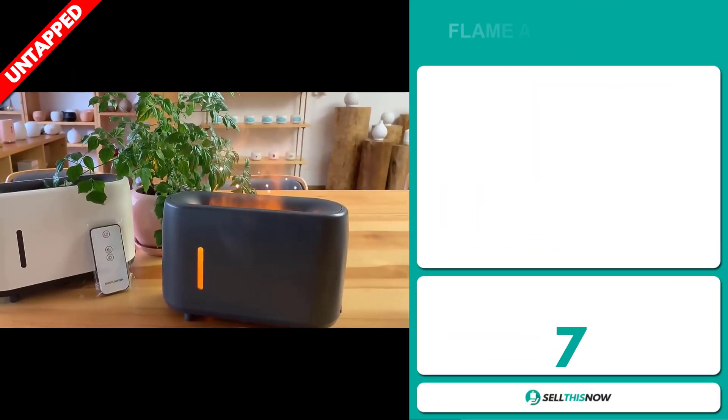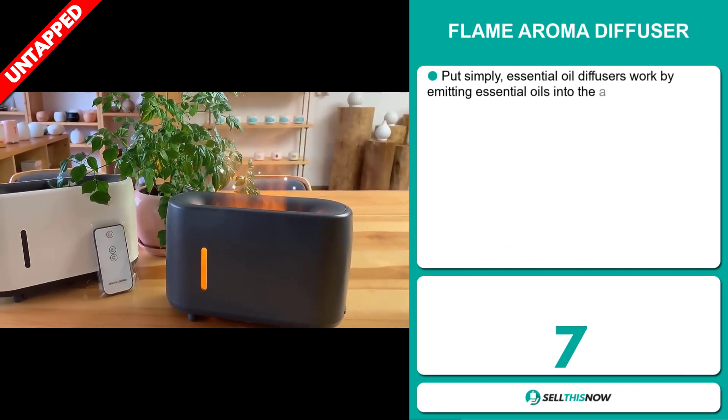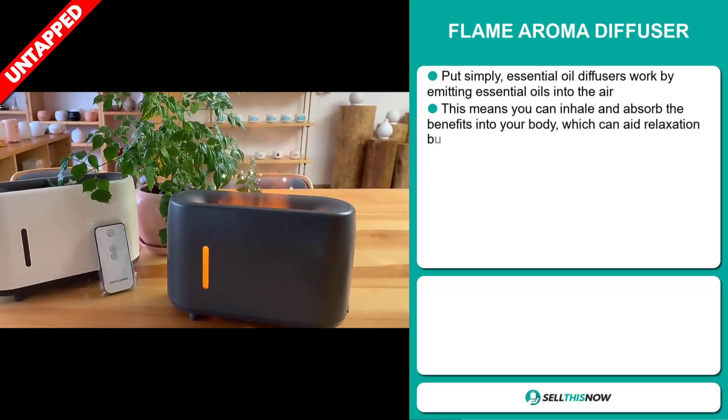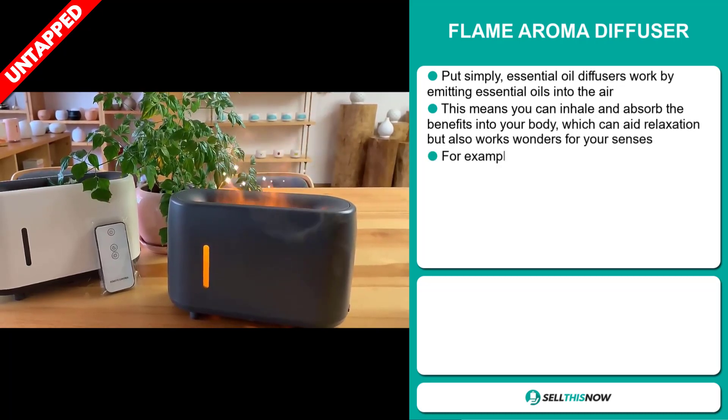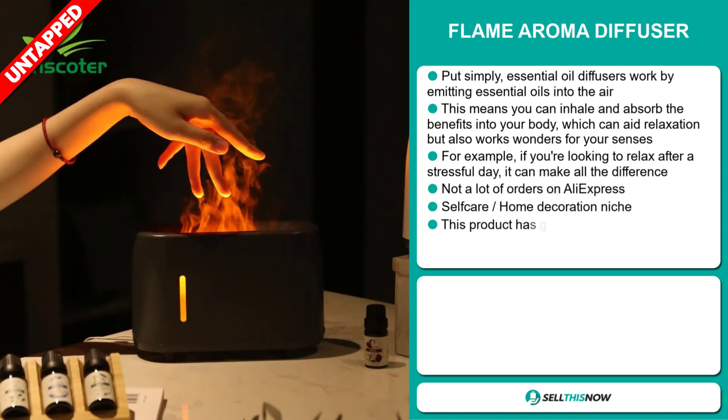Our next product is the Flame Aroma Diffuser. Put simply, essential oil diffusers work by emitting essential oils into the air. This means you can inhale and absorb the benefits into your body, which can aid relaxation, but also works wonders for your senses. For example, if you're looking to relax after a stressful day, it can make all the difference.